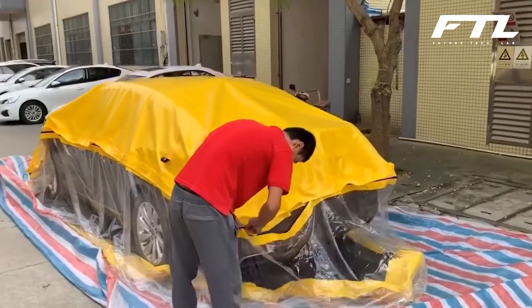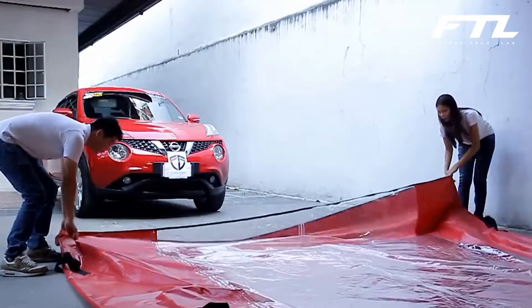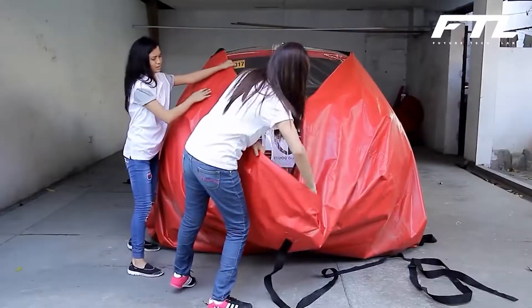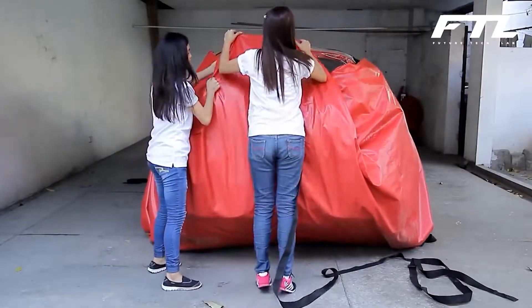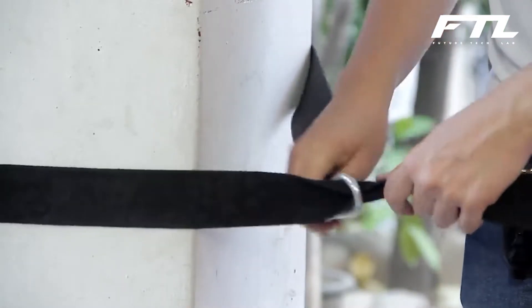The Flood Guard Car Bag is available in two sizes, medium and large, to accommodate a wide range of cars, including compact sedans, midsize SUVs, and pickup trucks. The shipping charge is not included in the price of any size.